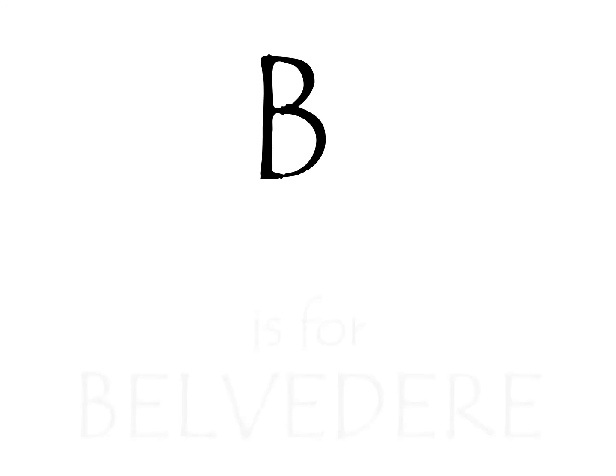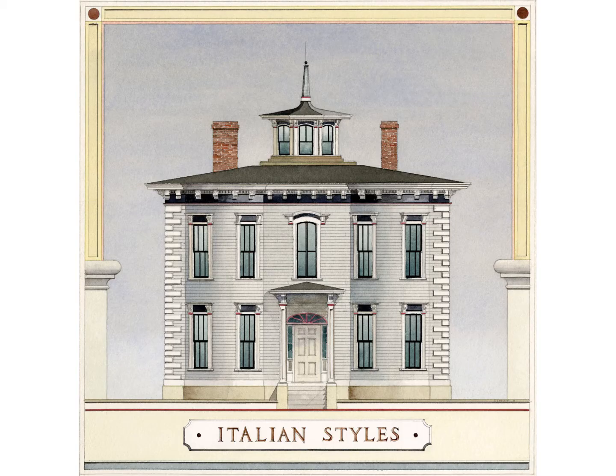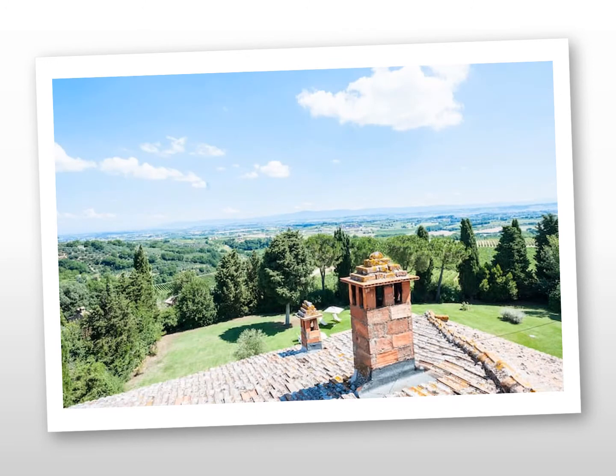B is for Belvedere — not the popular 1980s sitcom Mr. Belvedere about an English butler employed by a middle-class American family. We're talking about architecture here. A Belvedere is a room built above a roof for the enjoyment of a view. It was a feature popularized during the Italian Renaissance. This centuries-old villa in Tuscany has a nice Belvedere on the roof — just check out the view. Not too shabby. You can see why Belvederes became a popular design feature.